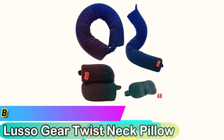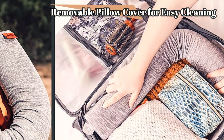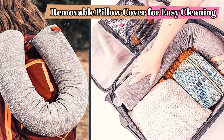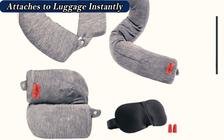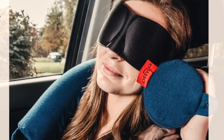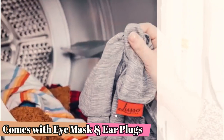Best Memory Foam Neck Pillow: Lusso Gear Twist Neck Pillow. The Lusso Gear Twist Neck Pillow is a complete set that includes the pillow as well as earplugs and a sleep mask. The cover is removable and machine washable and comes in three colors: gray, blue, and black. What makes this pillow stand out over some other memory foam options is the adjustability. The 11-inch pillow can be bent into most any shape and holds this shape well. You can wrap the pillow around the back of your neck like most memory foam travel pillows, or try other configurations.